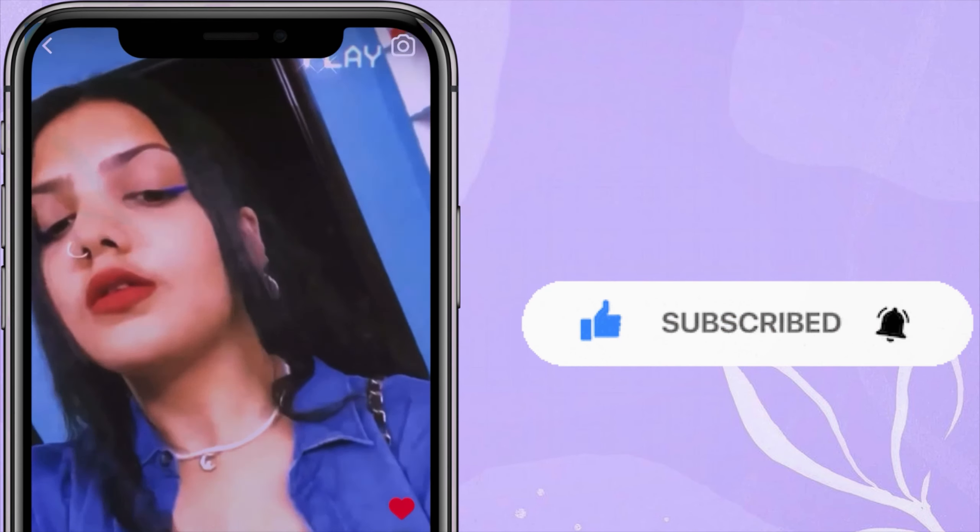A few days back when I was just scrolling my Instagram mindlessly, like I do all the time, I came across this one ad which was about a period panty. And I found it very weird but very nice at the same time, if that makes sense.